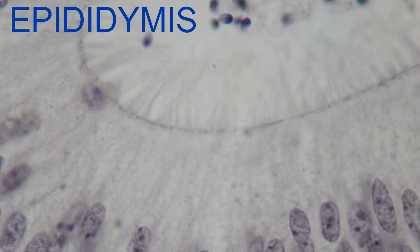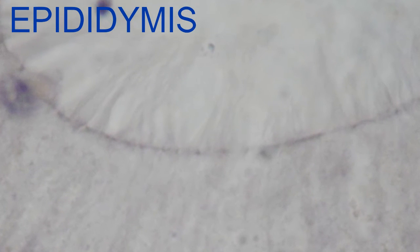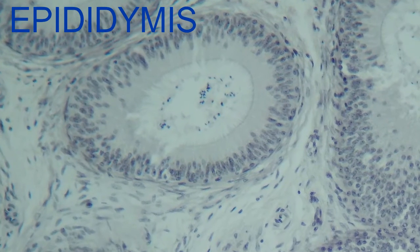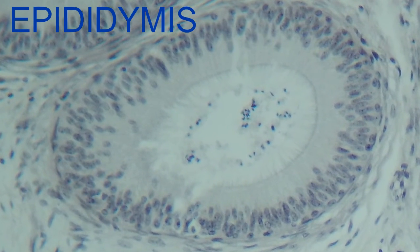These stereocilia, or stereovilli as some call them, greatly increase the surface area of the cells lining the epididymis for secretion of the factors which will help sperm mature, and for the reabsorption of both the fluid which surrounds the dilute concentration of sperm which enters the head of the epididymis as it is concentrated, but also the products of unused sperm are reabsorbed to recycle the nutrients.